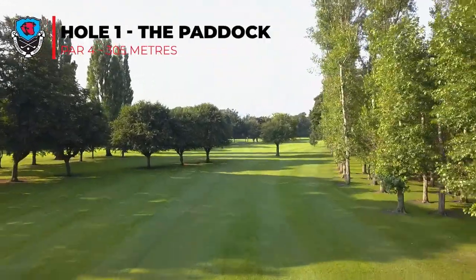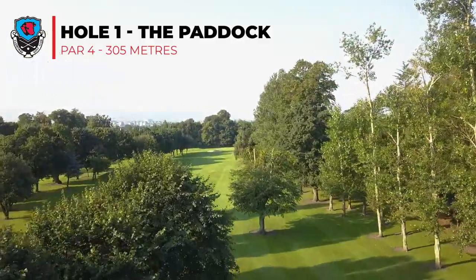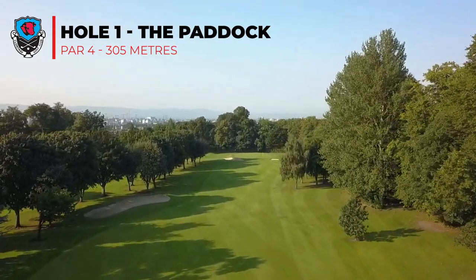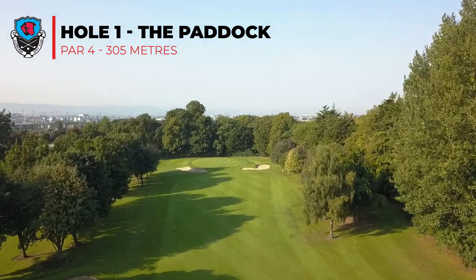For hole number one, you're looking at a tee shot of 220 yards to the fairway bunker, which will give you a nice layup of probably 150 yards into the green. On the green, you're looking at two front bunkers which should be avoided, and as always, play for the middle of the green.